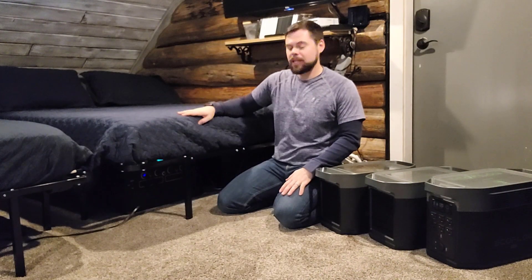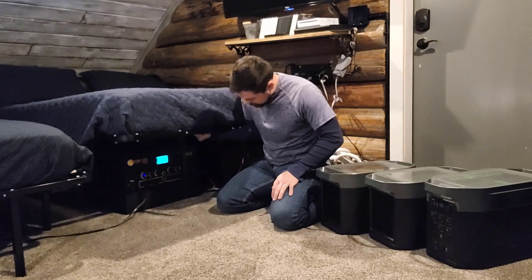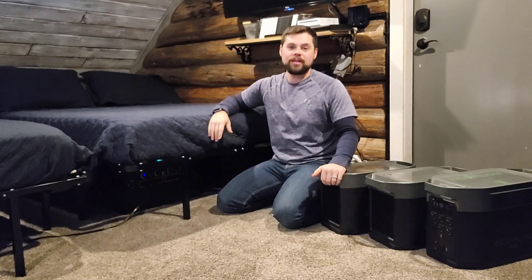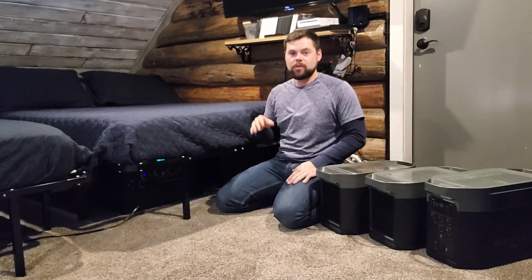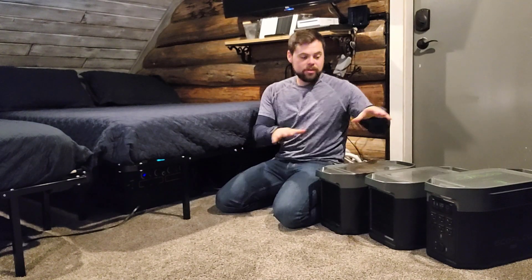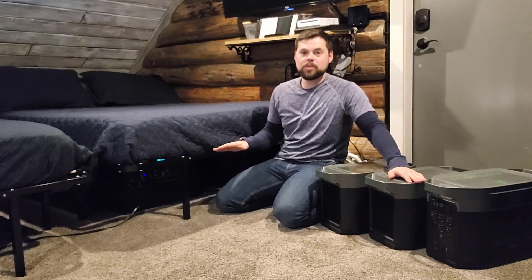I keep my Titan solar generator here underneath this bed. It's already at 99% and I've pretty much turned everything on here in the cabin. With the Titan I have three batteries total for a total of 6,000 watt hours, which is equivalent to what the Delta Max system is right here. So we're going to have a really nice comparison between these two systems.